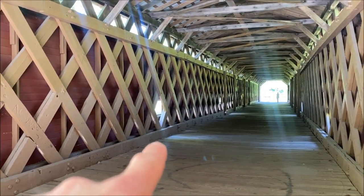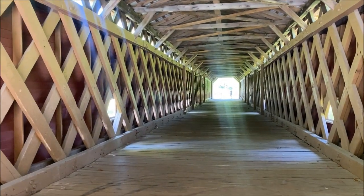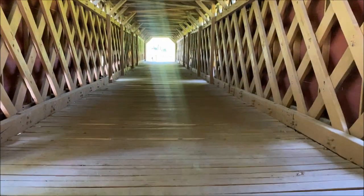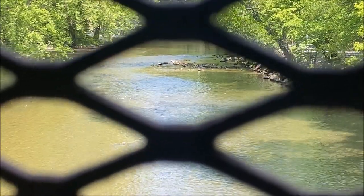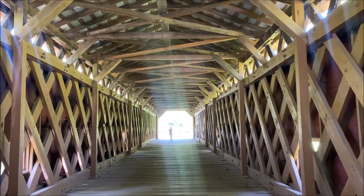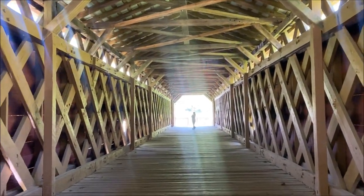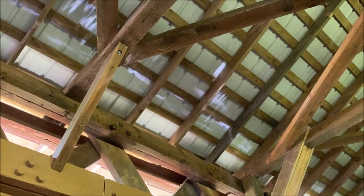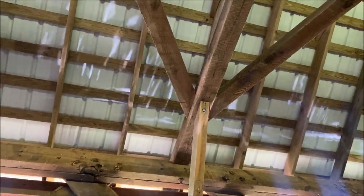You can see the water glistening. The wood in here — Becky's already on the other side. It's a pretty big bridge too. I got the water reflecting off the wood here, you can see it on the roof here. That's pretty neat.